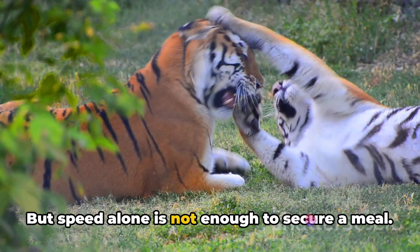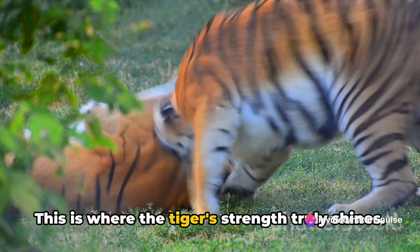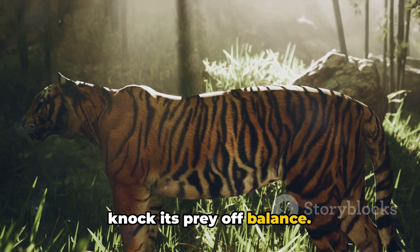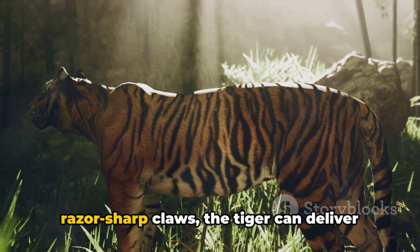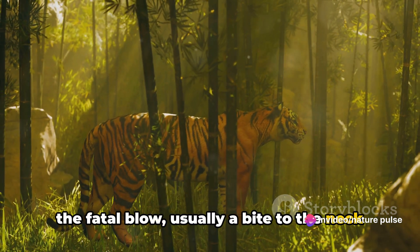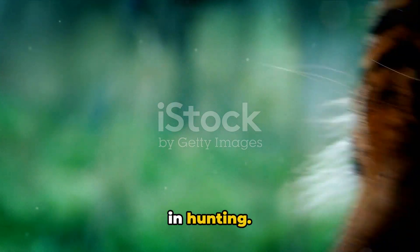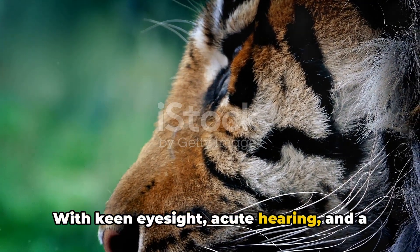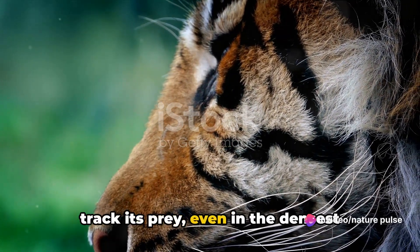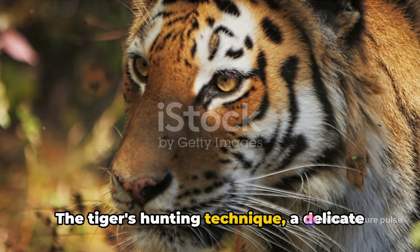But speed alone is not enough to secure a meal — the tiger needs to make the kill. With powerful forelimbs, the tiger can knock its prey off balance. Then, using its strong jaws and razor-sharp claws, the tiger delivers the fatal blow, usually a bite to the neck or throat. The tiger's senses also play a vital role in hunting: with keen eyesight, acute hearing, and a sensitive nose, a tiger can locate and track its prey even in the densest jungles or the darkest nights.